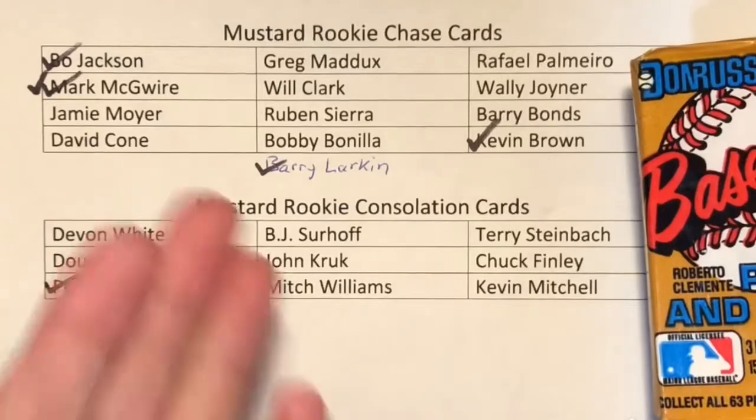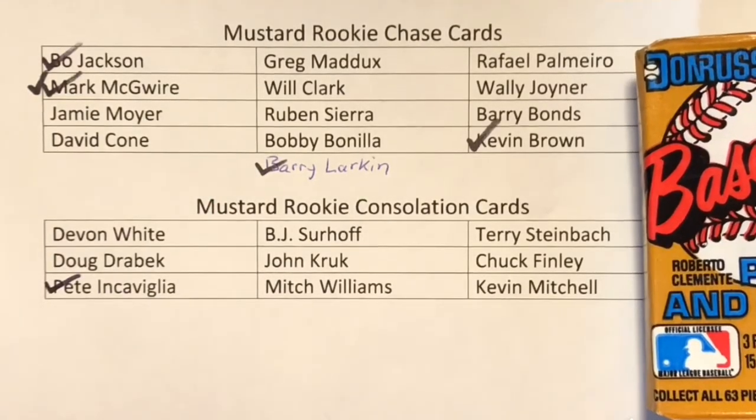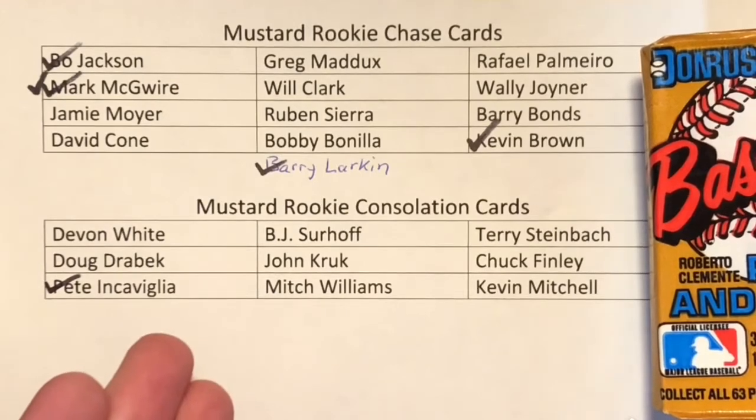I've also got my nifty checklist out here to show what we pull as we crack all these mustard packs. I've got a handful of cards I've marked off already.